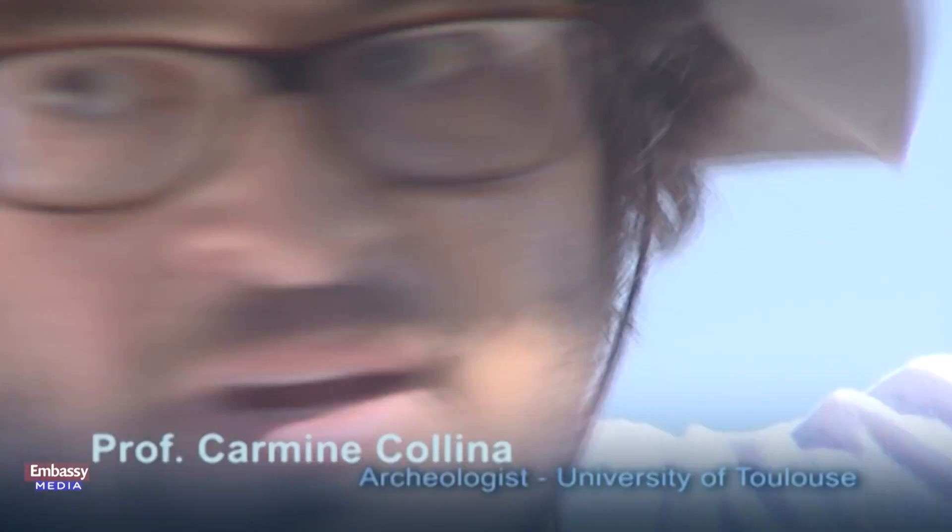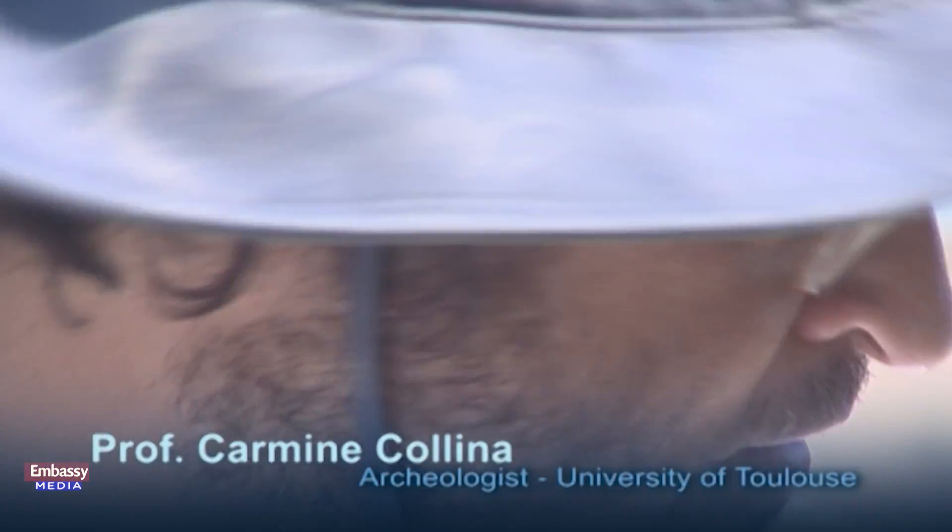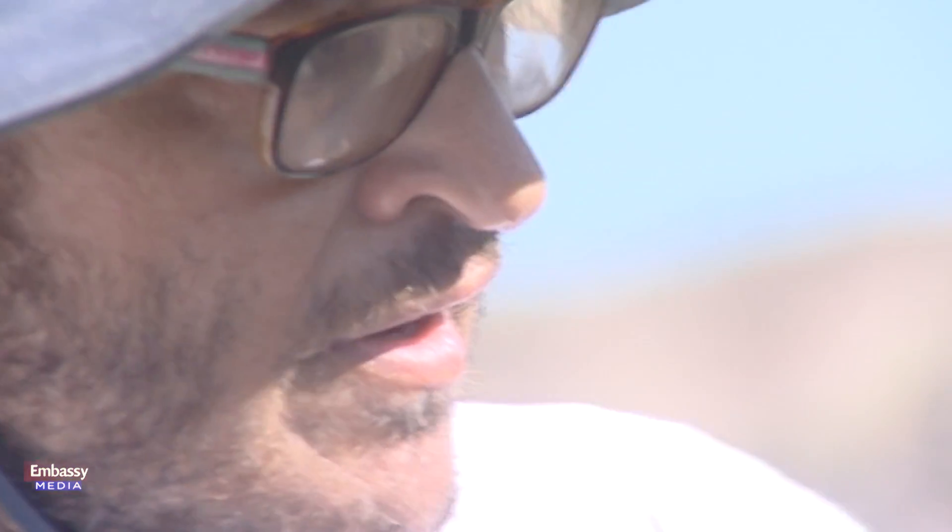Here we are excavating this site. We are in Area 4 of the Mulu-Yamu site. In this excavation we documented the stratigraphy and all the sequences in this sector of the site.